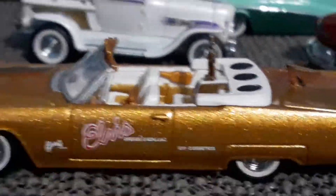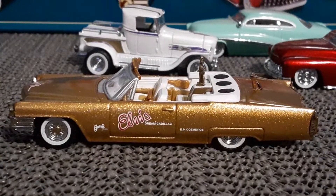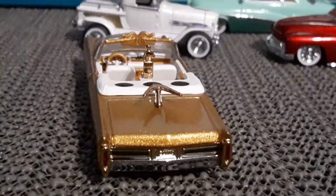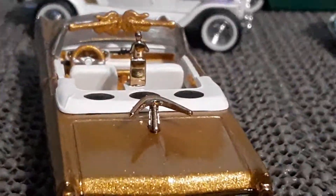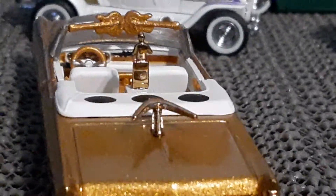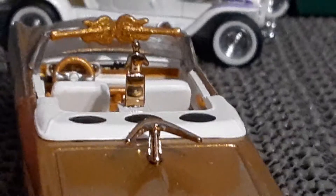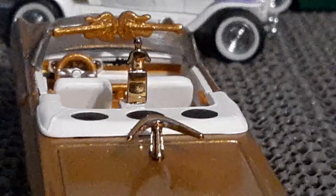Seems very narcissistic to me. But I live in the real world — I don't think Elvis did, at least after a certain point. But an interesting car nonetheless. I don't like the visors up here — they look like guitars. That's crazy fantasy stuff.